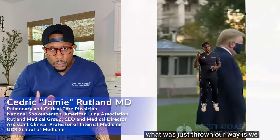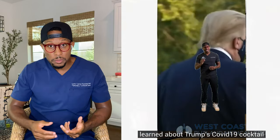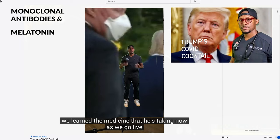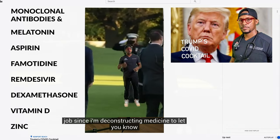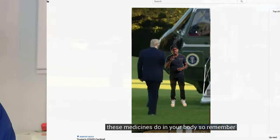Hey guys, welcome back to Medicine Deconstructed. I'm your host, Dr. Jay Rutland. Last week, I posted a live on YouTube about Donald Trump's COVID cocktail, which included melatonin, aspirin, famotidine, remdesivir, dexamethasone, vitamin D, and zinc — all of these therapies I discussed that day and how they would work in your body.